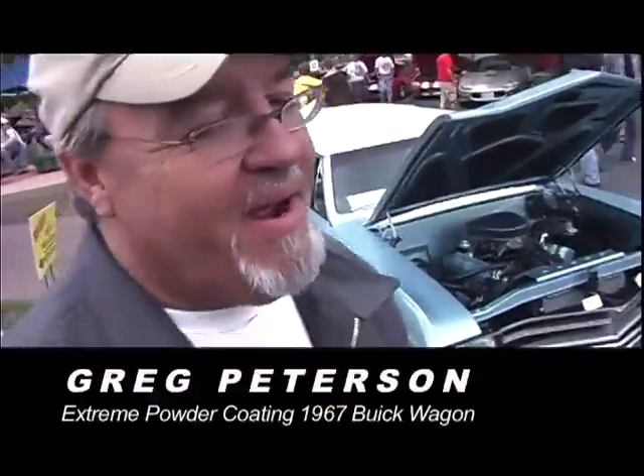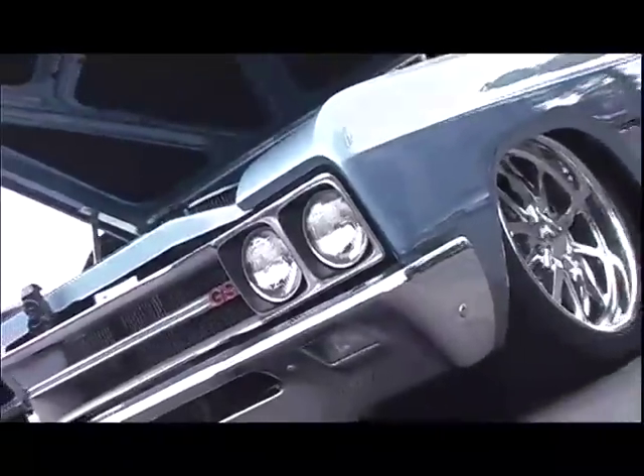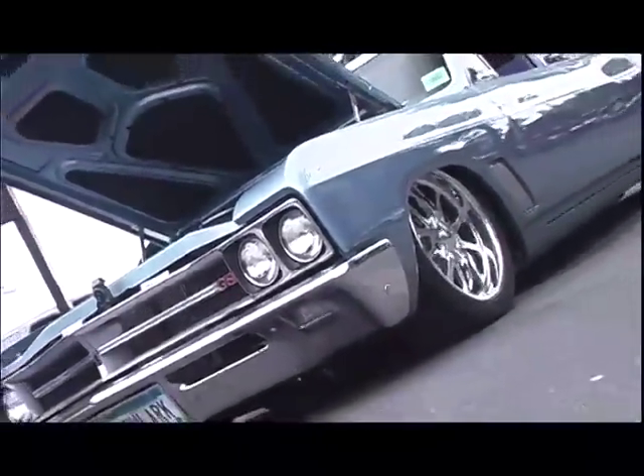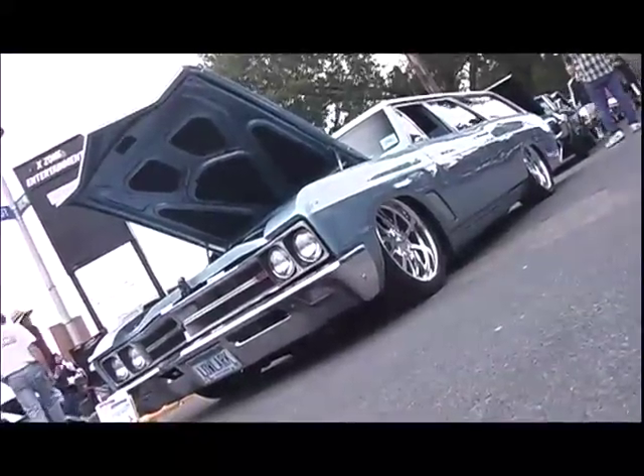We purchased it on eBay — it was kind of a rat rod — and I was gonna build it for my wife, and it kind of got way out of hand. So pretty much anything that we could powder coat on it, we did.